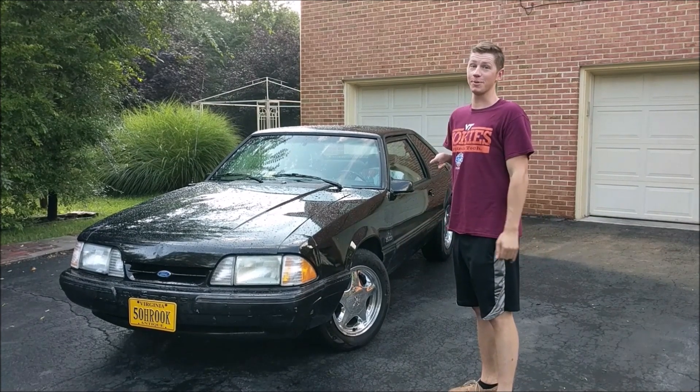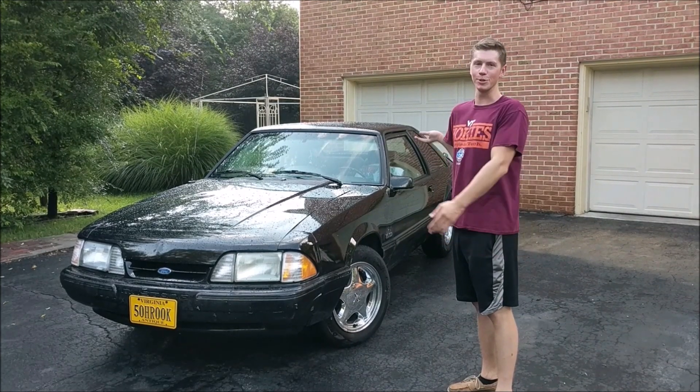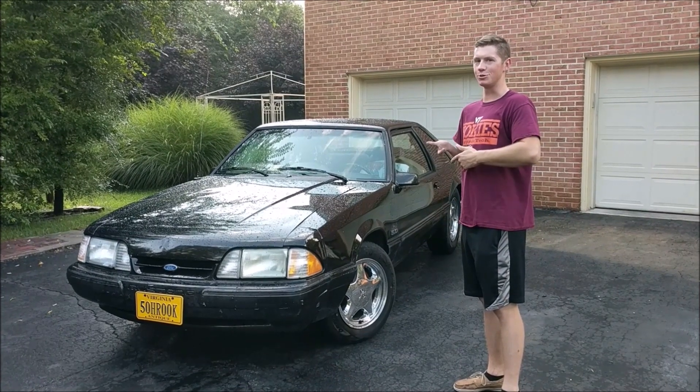This is my 1992 Fox Body Mustang V8. She looks alright for right now, but hopefully we'll get a little rowdy with her later and hopefully she'll be the Drift Fox.